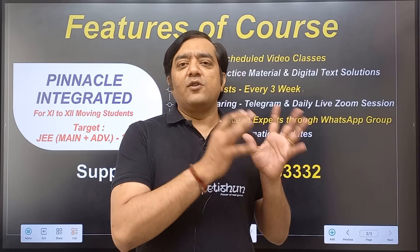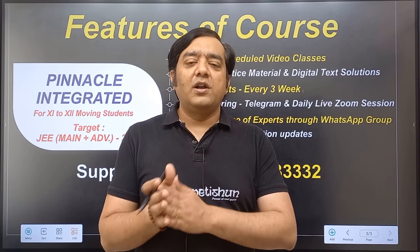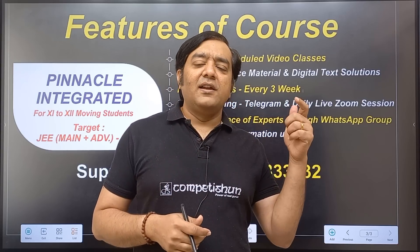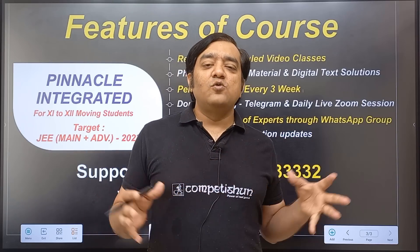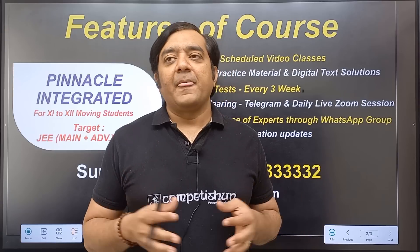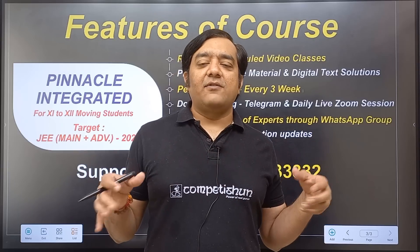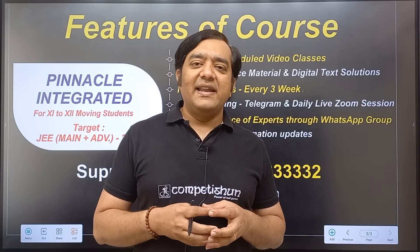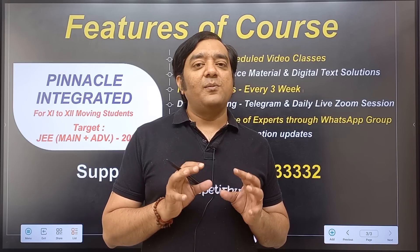If you have any doubt after checking the solutions, you can go to our Telegram support group, ask doubt there by writing a message, clicking a picture, or sending a voice message — available 24/7. Additionally, there will be a daily live Zoom doubt session. For example, from 12 to 12:40 the Mathematics teacher will be available all six days, followed by Physics. Sundays will be off for classes, but you can still ask doubts on Telegram.